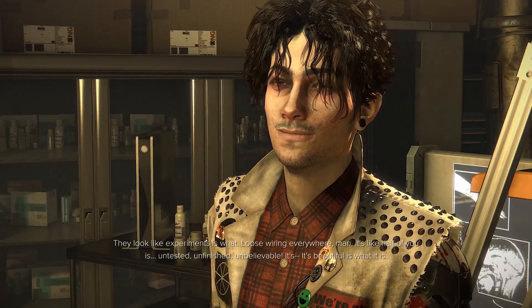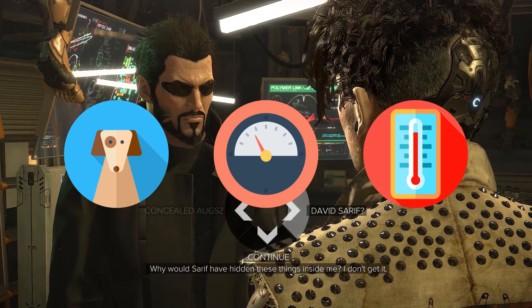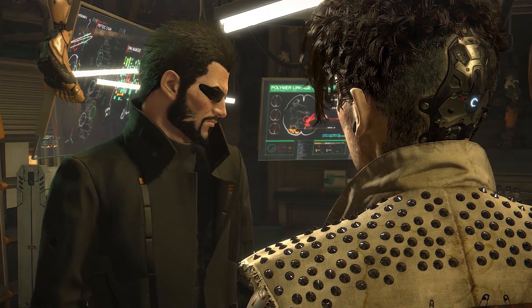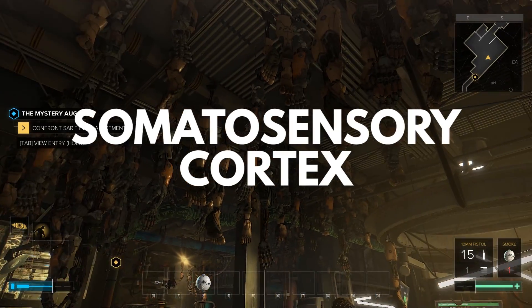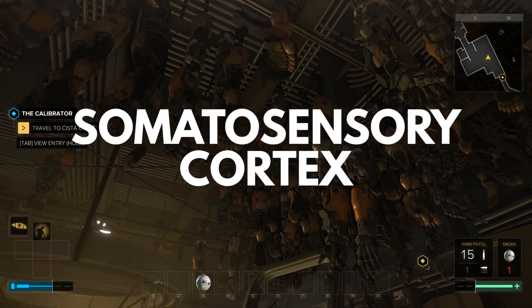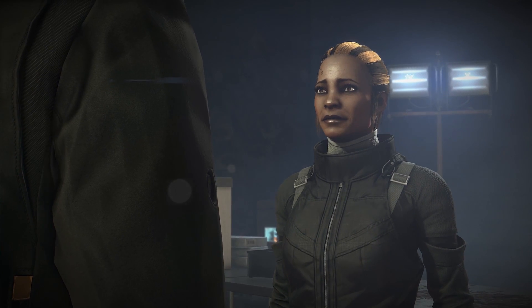Right now, for example, their arm can detect texture, pressure, and temperature, but for the user to actually experience those sensations, they would require another as-yet-theoretical surgery to implant nerve bundles in the chest and back. These bundles would be connected to the brain's somatosensory cortex — the region of the brain that processes sensation. After that's wired up, all sensations could then be sent from the prosthetic to the brain.